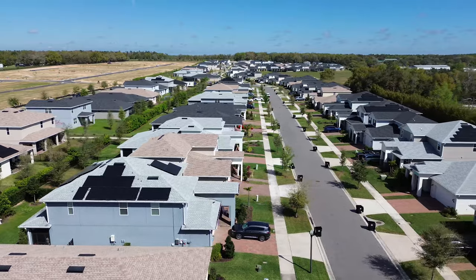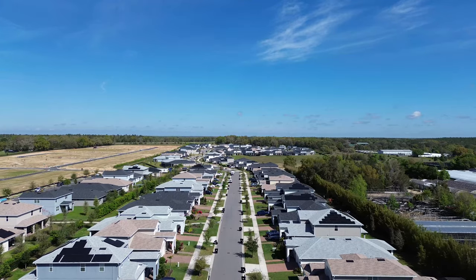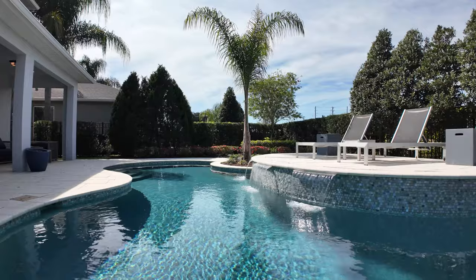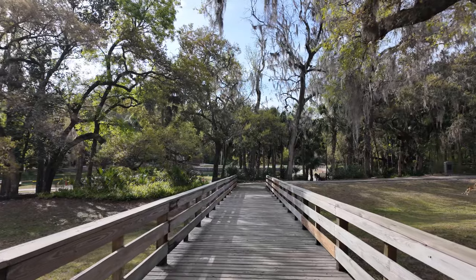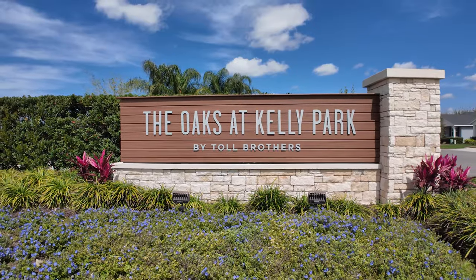If you want to live in a new construction community surrounded by some of Florida's best outdoor recreational activities, you'll definitely want to check out the Oaks at Kelly Park. Welcome to Apopka, Florida. In today's video, I will be showcasing two amazing models by Toll Brothers. These properties are absolutely stunning. We're going to talk about where we are in Apopka, how close your local amenities are, and everything that's close by. By the end of this video, you'll know what it's like to live, work, eat, and play right here at the Oaks at Kelly Park.